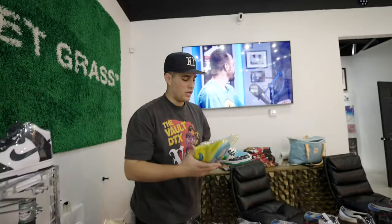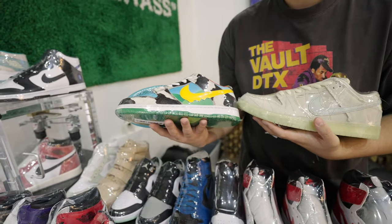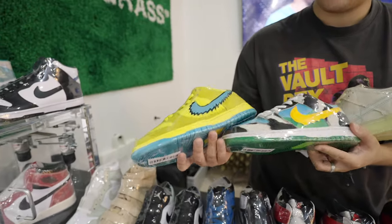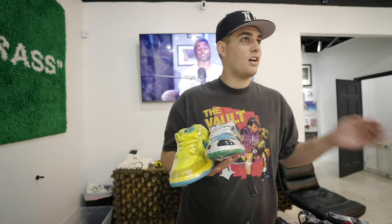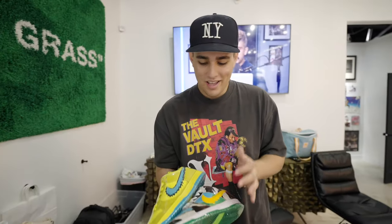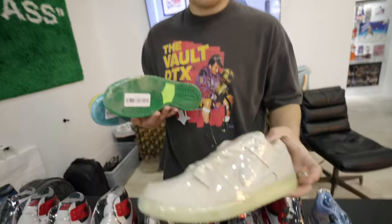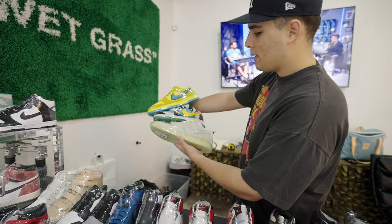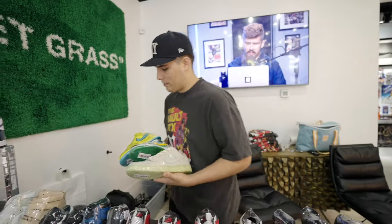We definitely got some more heat in the case since last video. We've got some Mummies 11.5 DS, some Chunky Donkeys, and some Grateful Deads as well. These two actually came from the same guy that sold me the Metallic Navy '85s — every box was exciting to open. Chunky Donkeys are another pair I was really excited to have in the store, Grateful Deads are here for the first time, and the Mummies will probably fly — every time we've had them they've sold within a week.